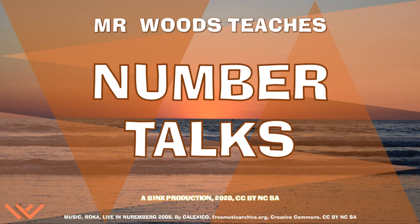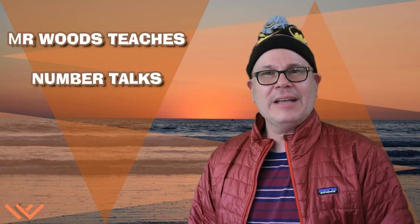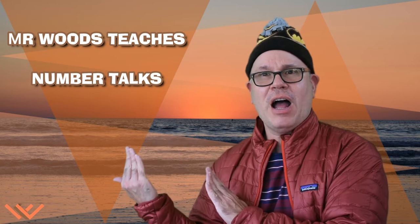Welcome to Mr. Woods Teaches. I'm Fred Woods, ready to teach. Hi scholars! Welcome to Mr. Woods Teaches Number Talks!